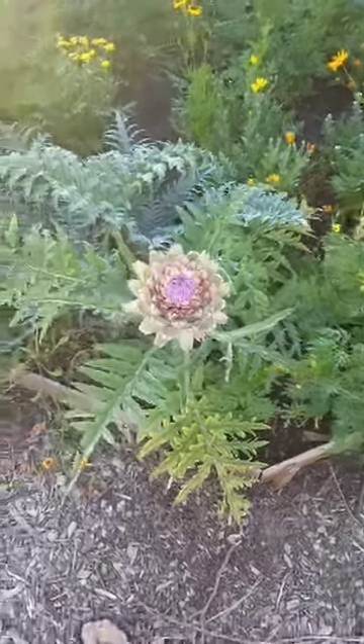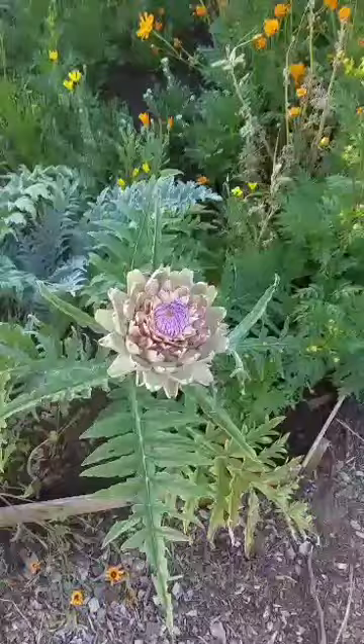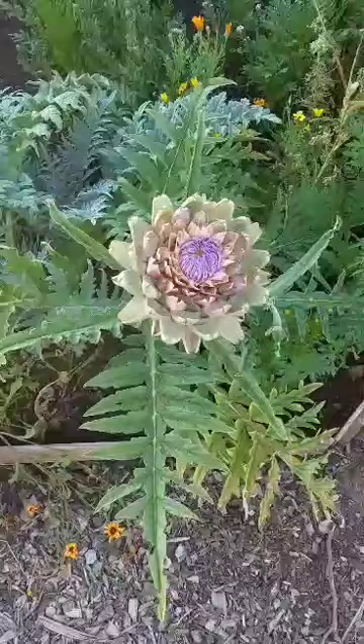This is my artichoke plant — I have it amongst my wildflowers and I got three artichokes off of it. I picked two and left one to flower because I've heard the artichoke flowers are super pretty, so I wanted to see it.